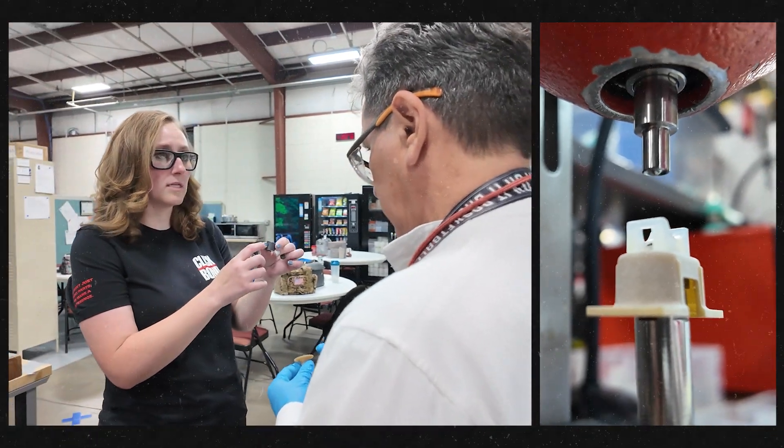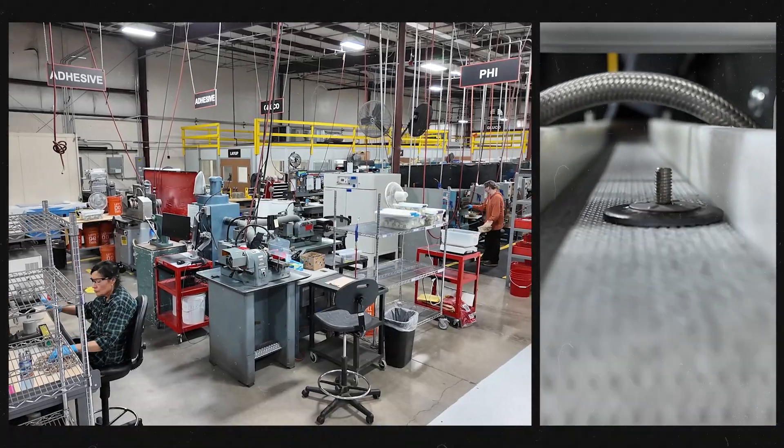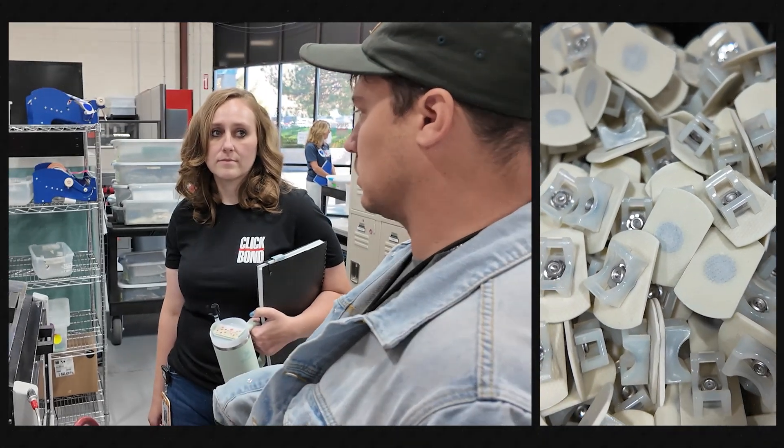My job as a production lead entails working with management and planning to help keep work flowing, to get targets, to working with my team members to support them in any way that they need, and make sure everything goes out on time.